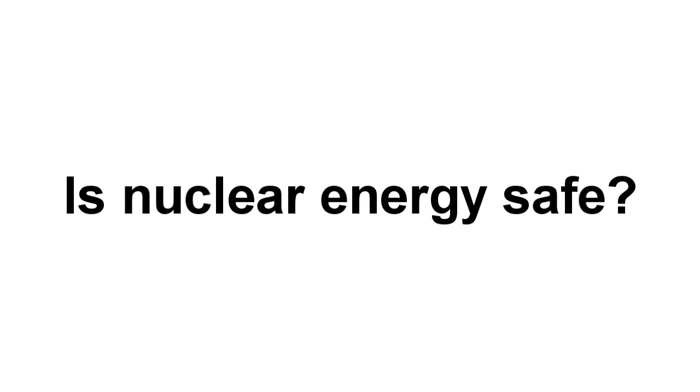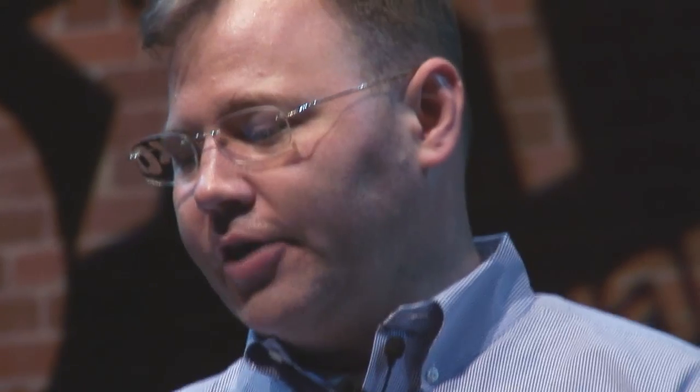Some people say, is nuclear energy safe? And the first thing I say is, well, which one? There are thousands of different ways to do nuclear energy. Is the car safe? Well, which one? I had the good fortune to learn about a different form of nuclear power.